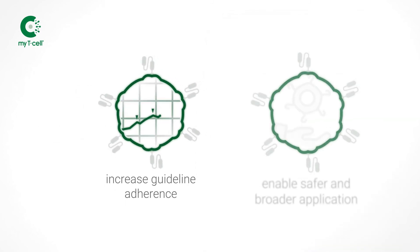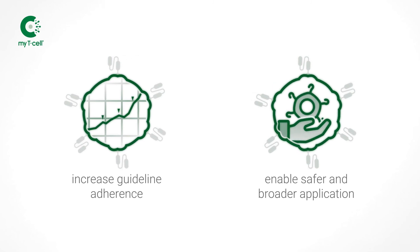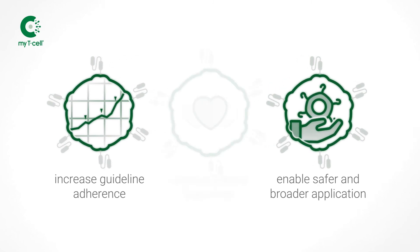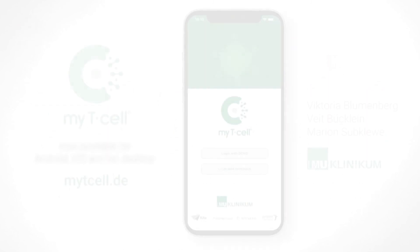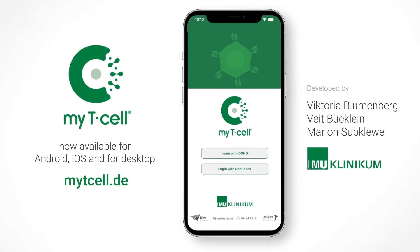MyT-Cell shall increase guideline adherence and enable safer and broader application of CAR T-cells and BiTEs to ultimately improve patient outcomes. MyT-Cell is now available for Android, iOS, and for desktop.